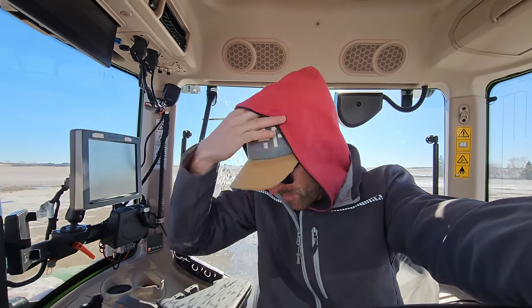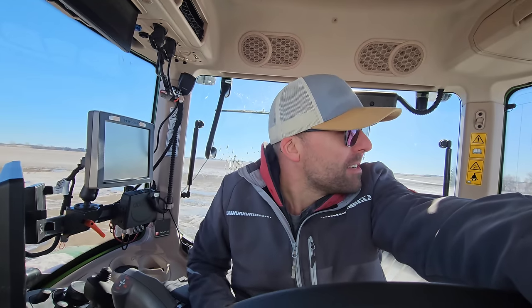Good afternoon everybody. It is February 17th, I do believe. Just got up to the North Farm. Brought the semi up because we were cleaning seed and filling contracts back south, and now we've got to continue to clean seed back home, which Donovan will do. I will be up here filling contracts for the next week.